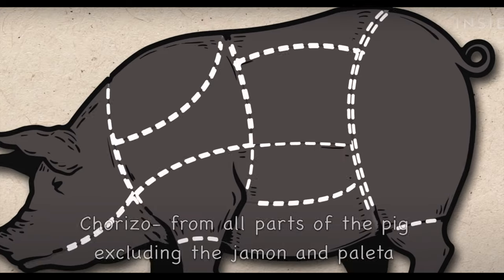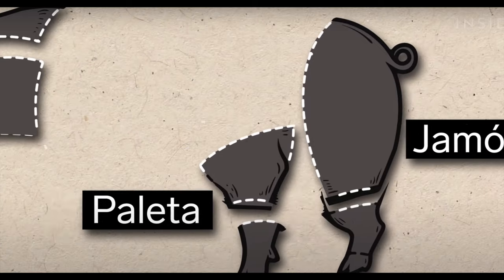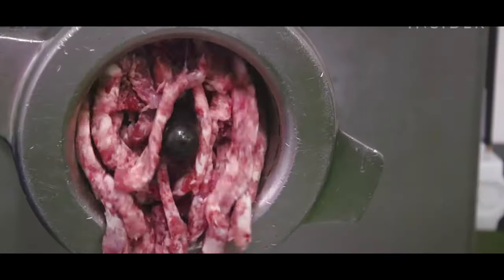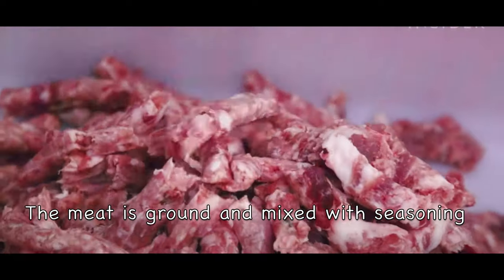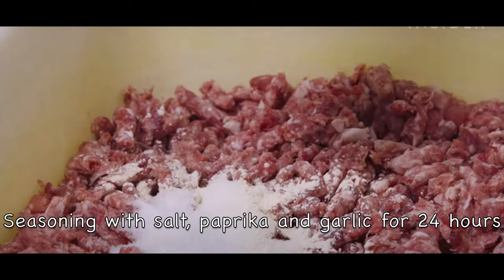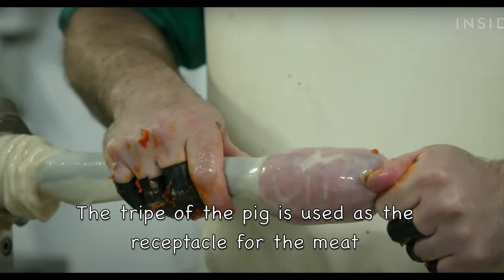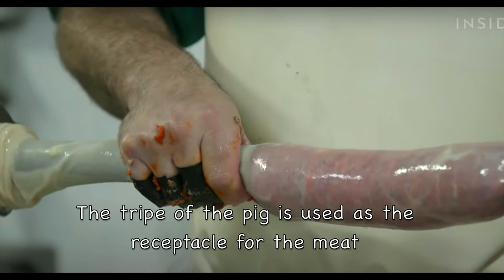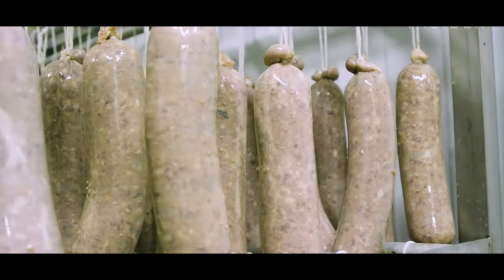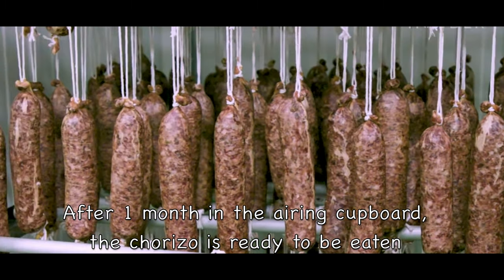So how is the chorizo made? Other parts of the pork — apart from the four legs, the paleta and the hind legs — are ground and mixed with seasoning: a mixture of paprika, salt and garlic, and left for 24 hours to season the meat. The meat is then fed into the intestines of the pork and left in an airing cupboard. After a month or so, the chorizo is ready to be eaten.